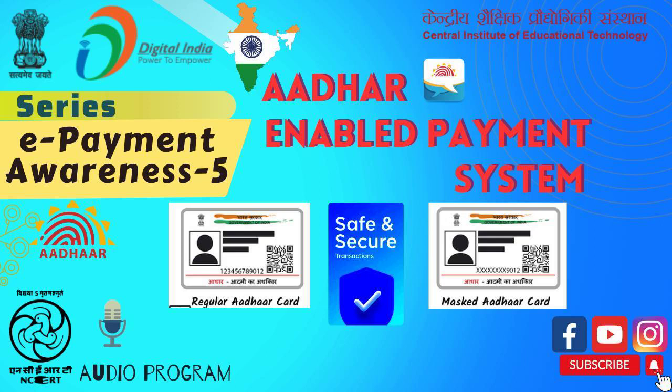All the services offered by the Aadhaar Enabled Payment System or AEPS are: cash withdrawals, cash deposits, bank balance inquiry, Aadhaar to Aadhaar fund transfer, Bheem Aadhaar Pay, EKYC, etc. For making transactions by using AEPS, the only information you need to provide is your unique identification number or your Aadhaar number and biometric information.